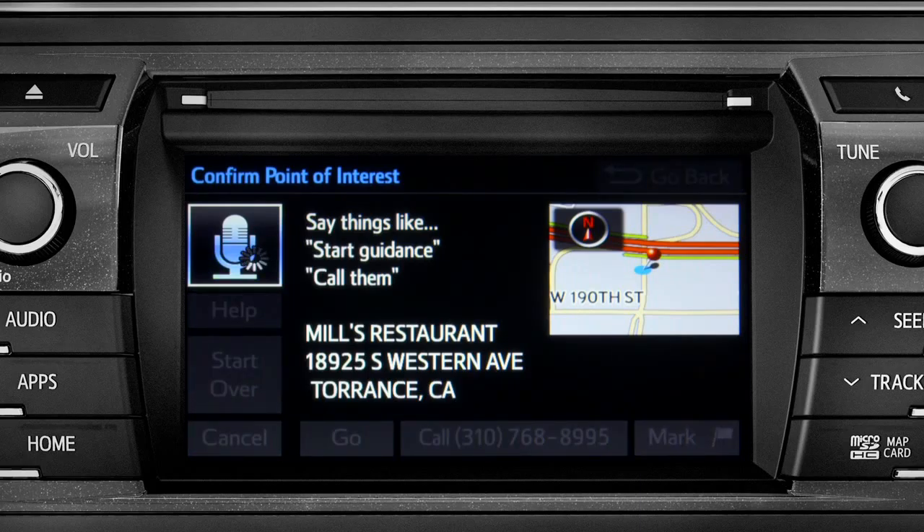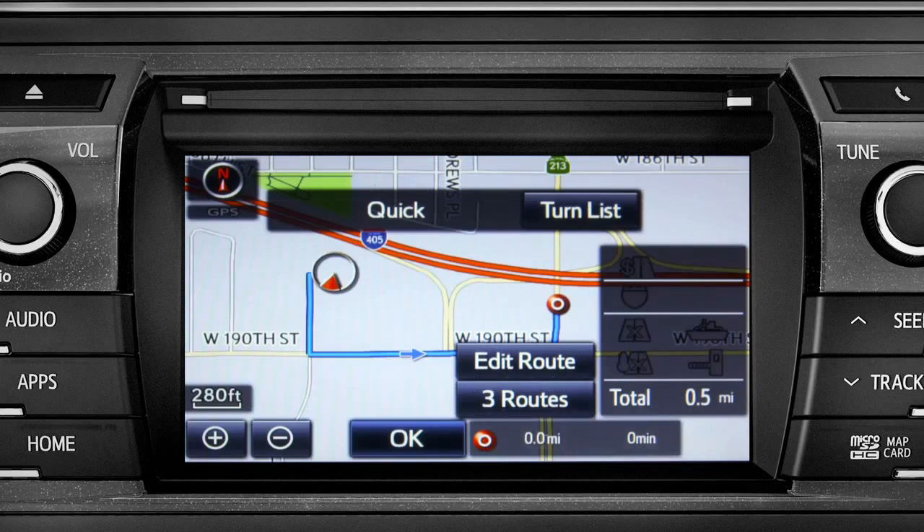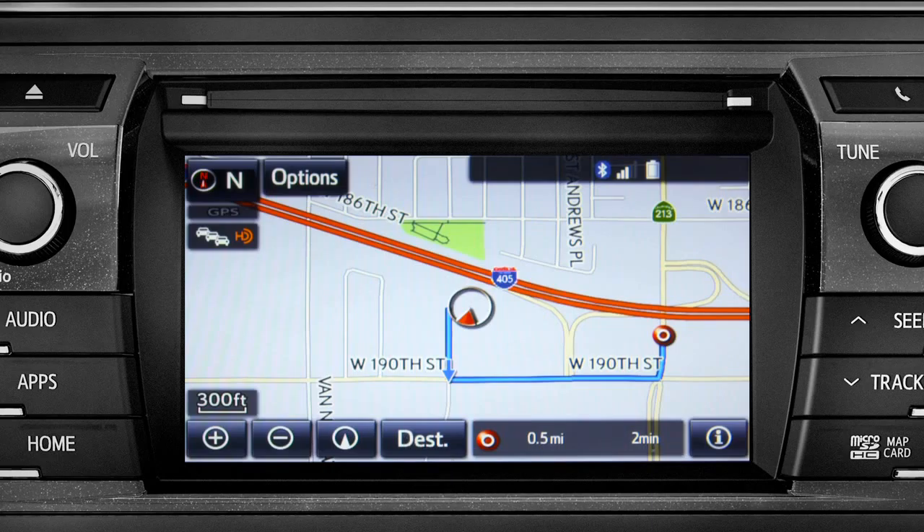The system confirms: 'Navigating to Mill's Restaurant.' Tap OK to begin turn-by-turn directions. Please proceed to the highlighted route, then the route guidance will start.